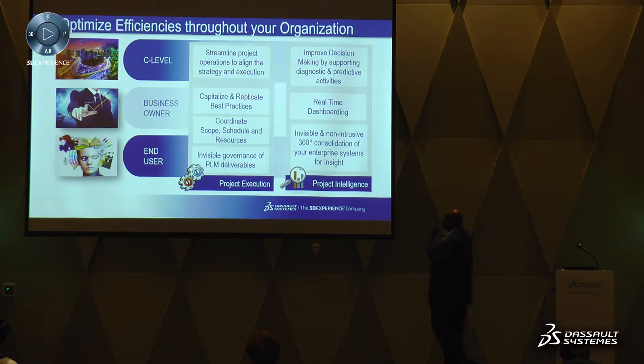From a project execution standpoint, we can focus on streamlining projects, capitalizing on and replicating best practices, coordinating scheduling and scope, and the power of invisible governance on the deliverables. From an intelligence standpoint, it's about improving overall decision-making at the C-level, having real-time dashboards from a business owner standpoint, and providing visibility in a non-intrusive way into the data so you can make the right decisions for the enterprise.